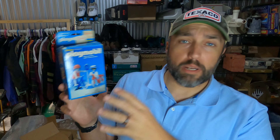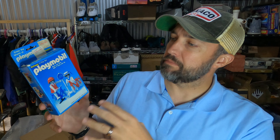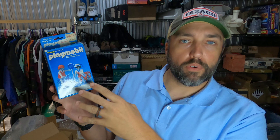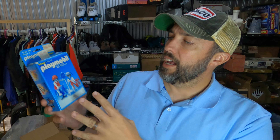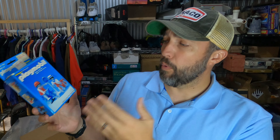This is a Playmobil playset — a girl and a boy doing some bicycling, kind of like Legos where you snap the pieces together. I paid $0.50 for it and it sold for $42.50. They're from 1983. Cool thing is whoever bought them originally paid $1.97, I paid $0.50, and then the eBay buyer paid $42.50.